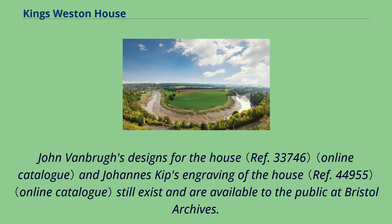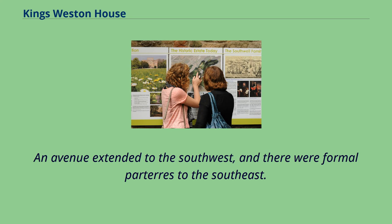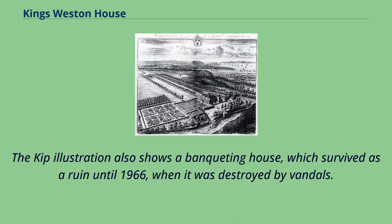John Vanbrugh's designs for the house and Johannes Kipp's engraving still exist and are available to the public at Bristol Archives. The park surrounding the house was extensive, with an avenue extending to the southwest and formal parterres to the southeast. The Kipp illustration also shows a banqueting house, which survived as a ruin until 1966, when it was destroyed by vandals.